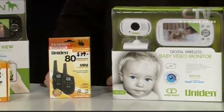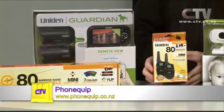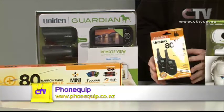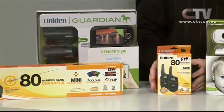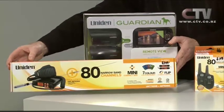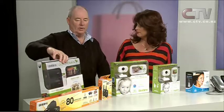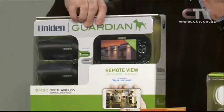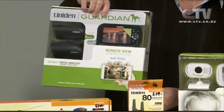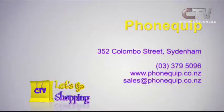Guardian two-way radios start at entry level at $79, going up to bigger models. There's a special on a four-wheel drive kit that comes with an aerial and radio. They also have a plug-and-play home surveillance kit with two cameras, smartphone linking so you can see what's happening at home or at work, and ultranight vision. Find Phonequip at 352 Colombo Street, Sydenham — phone 379-5096.